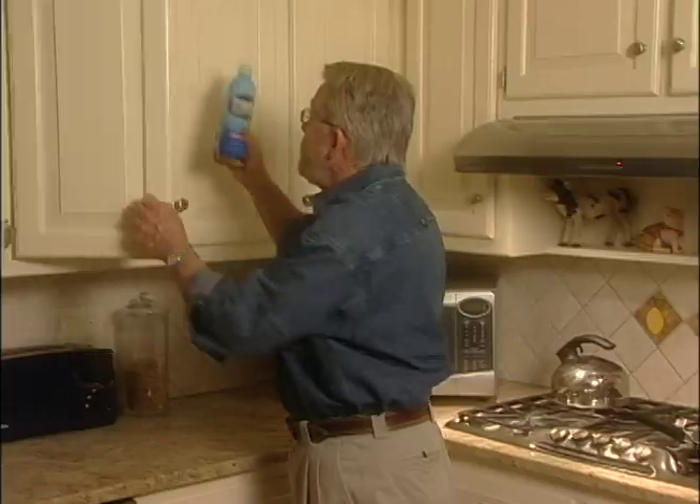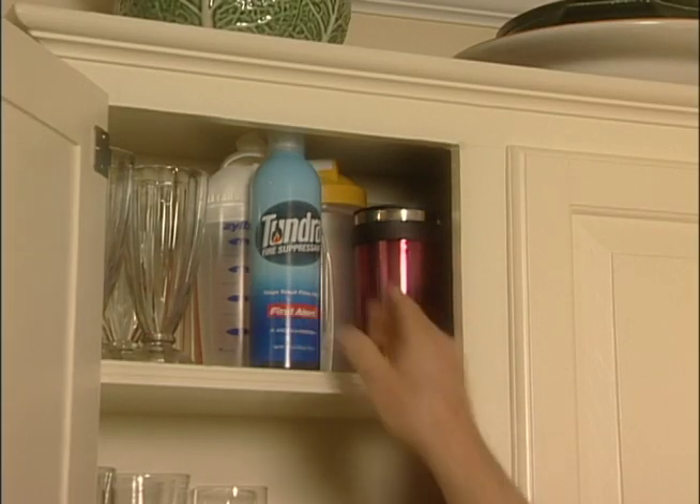This might be a good storage place up here — close at hand, but not close to where the fire might start. And secondly, always leave yourself a clear escape route, just in case your efforts at putting the fire out are unsuccessful.